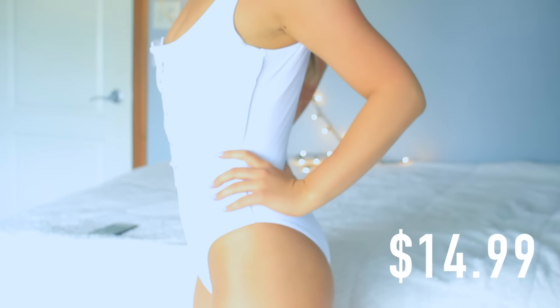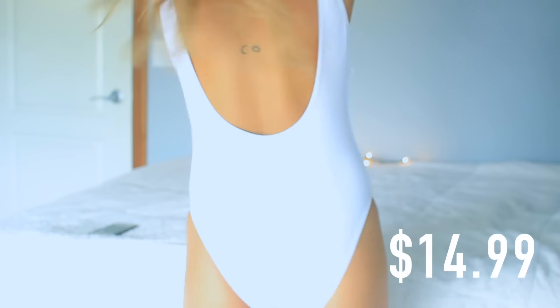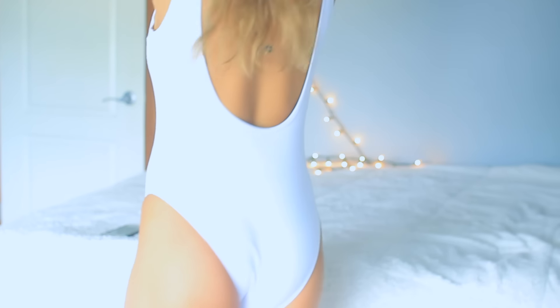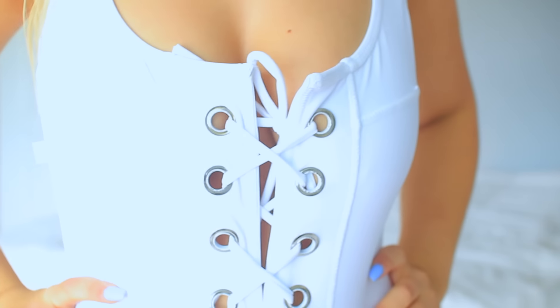Moving on to bathing suits. The first one I got is this white one and I'm obsessed. They have this at PacSun but it's so much more expensive there. It's just this white one-piece that is literally everywhere — it has ties down the center and I think it looks super cute. I honestly think this would flatter anybody's body shape or type. It was pretty cheap on this website — I'll have the price somewhere on this video. And the quality is really, really thick material.